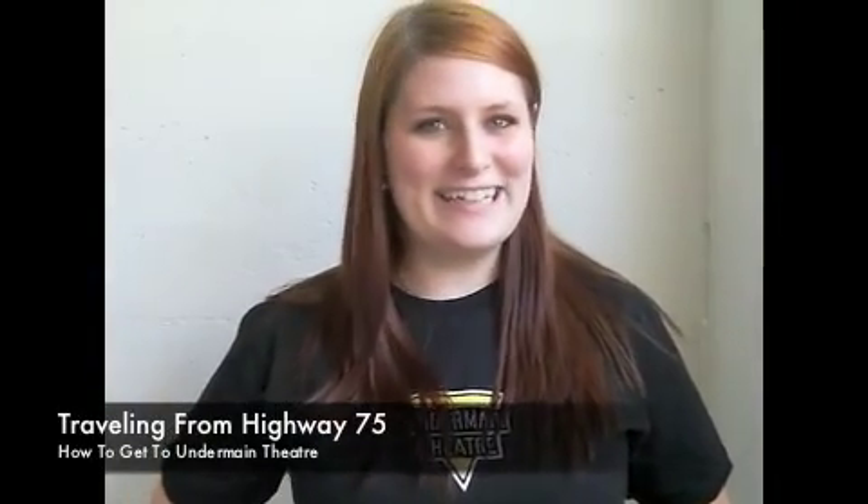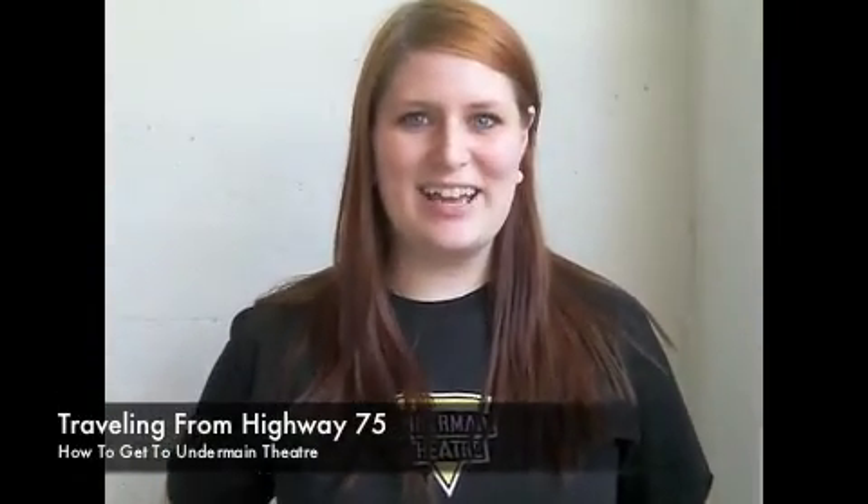Hello, I'm Liz and this is how I get to the Undermain Theatre.